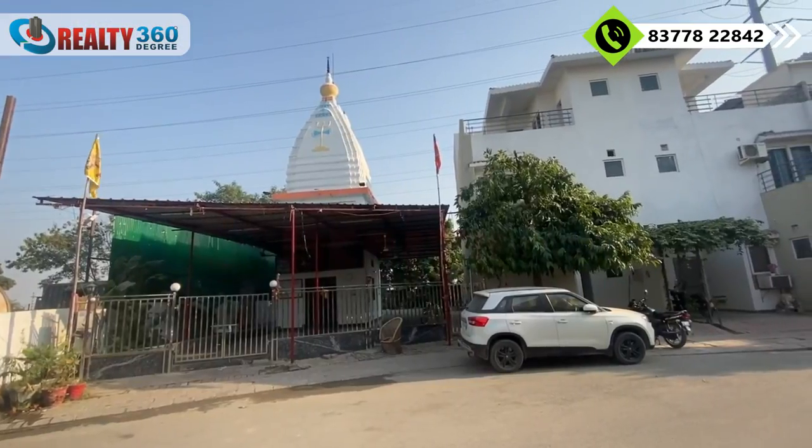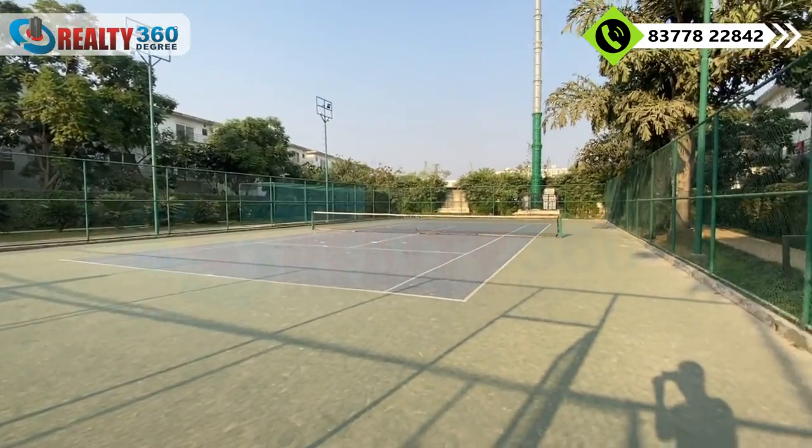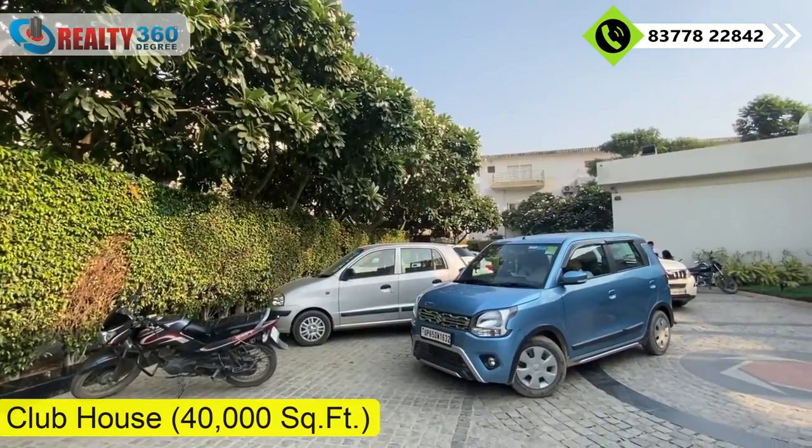The township has a temple, outdoor sports area, skating rink, bus stops, and a kids' play area. There is also a 40,000 square feet clubhouse built on a resort theme.